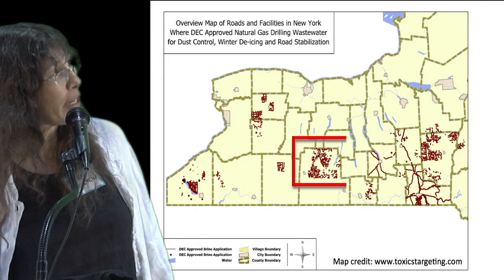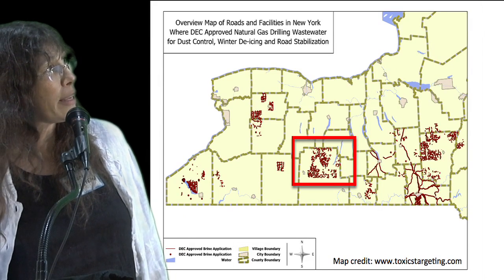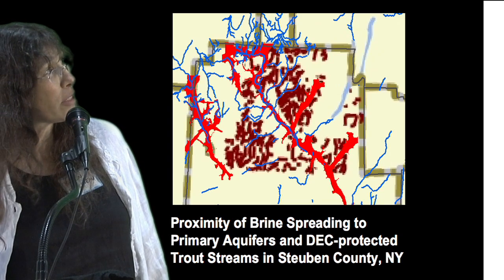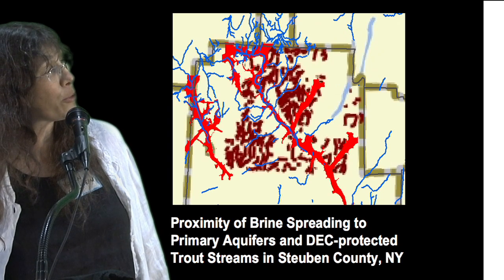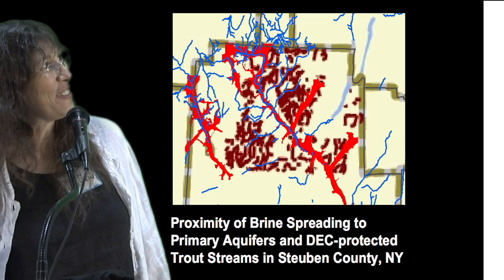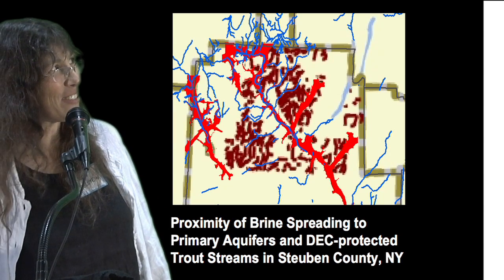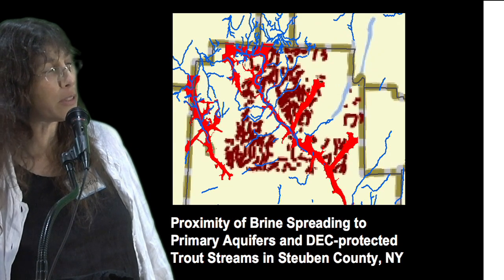This is an interesting map that Walter Hang and Toxics Targeting published this week, looking at where drilling brine has been spread on roads across the state. I was curious about that, so I made a map and overlaid the primary aquifers and the protected trout streams, and you can see there's quite a concern about where this brine water is being spread and the conduits that occur to our surface and groundwater.